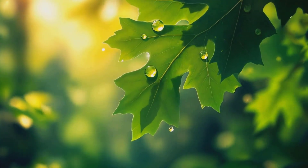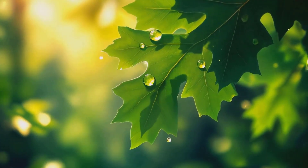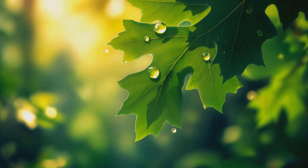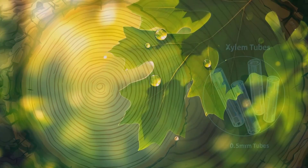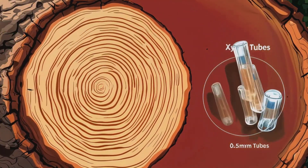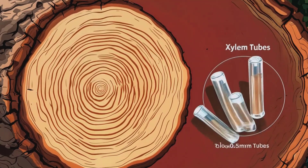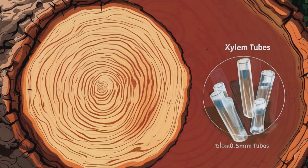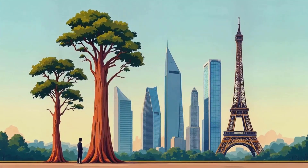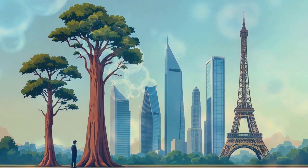Capillary action alone isn't enough to get water all the way to the top of a tall tree. This is where it gets really interesting. The real driving force behind this incredible feat is something called transpiration — essentially the evaporation of water from the leaves. This evaporation creates a negative pressure, or suction, within the xylem, so powerful that it can pull water to heights of over 100 meters in the tallest trees.